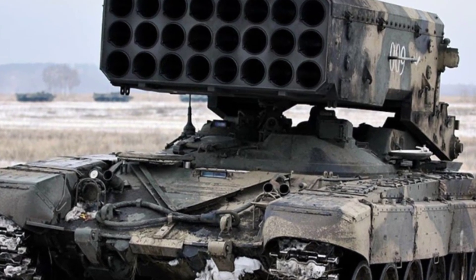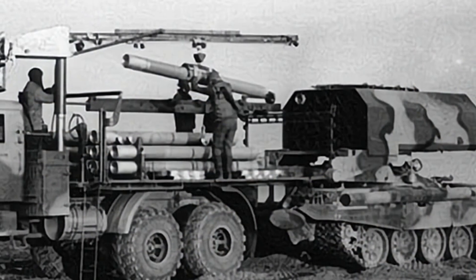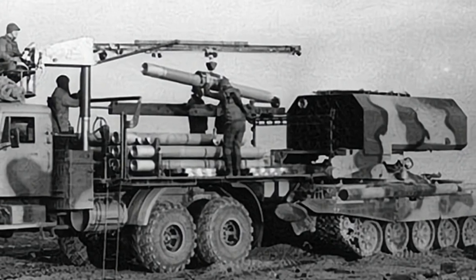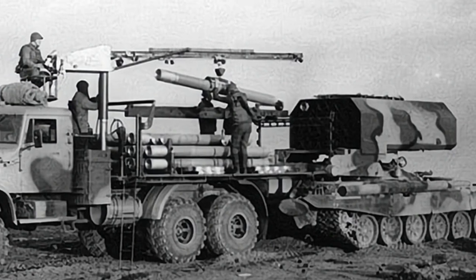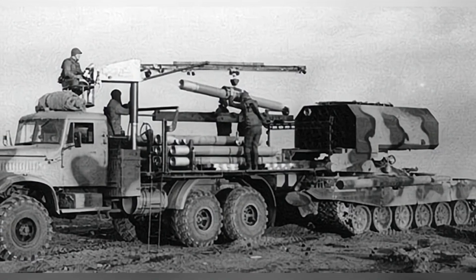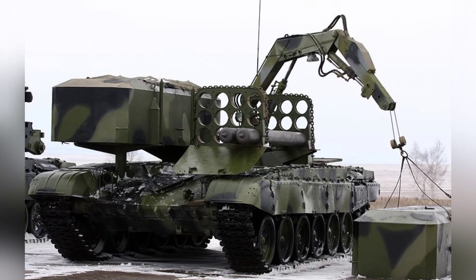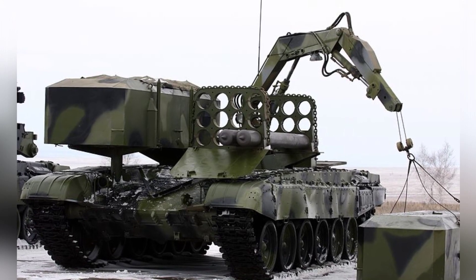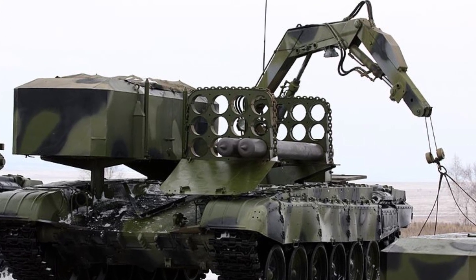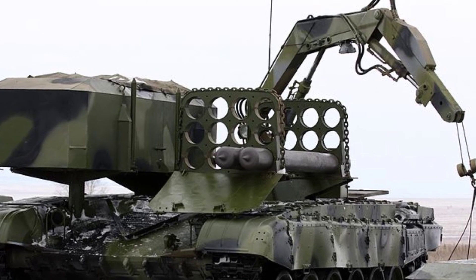The crew has day-and-night observation devices, eliminating the need to expose themselves for observation. External communication relies on the R1163-50U radio, with a range of approximately 20 kilometers, while internal communication is conducted through intercoms. The vehicle provides protection against chemical and nuclear environments and is equipped with smoke generators capable of quickly producing smoke screens ranging from 250 to 400 meters in length.